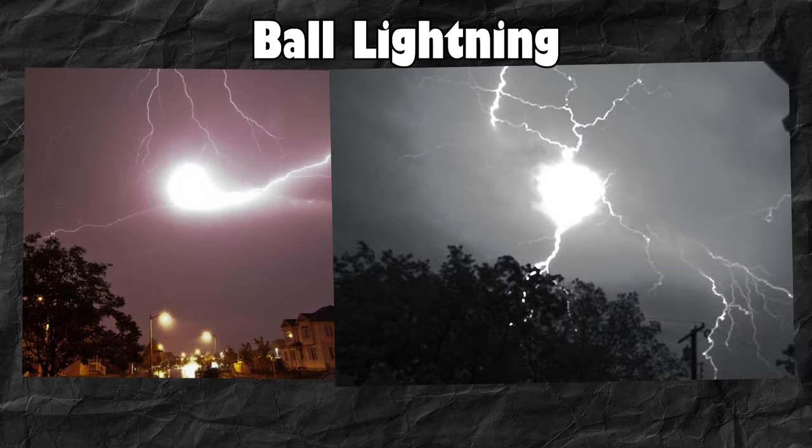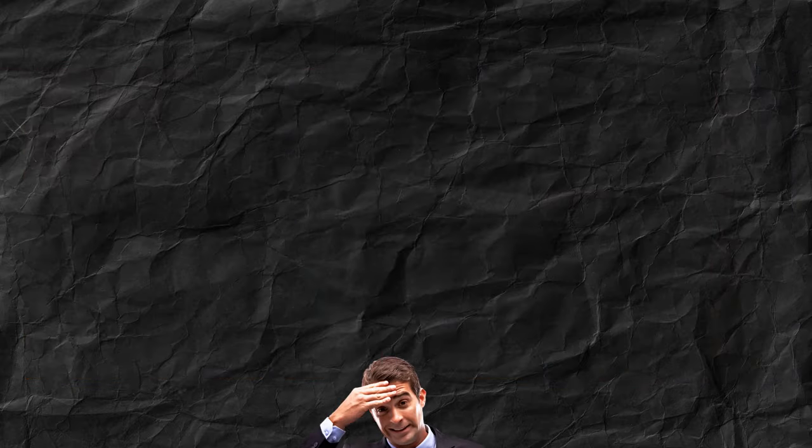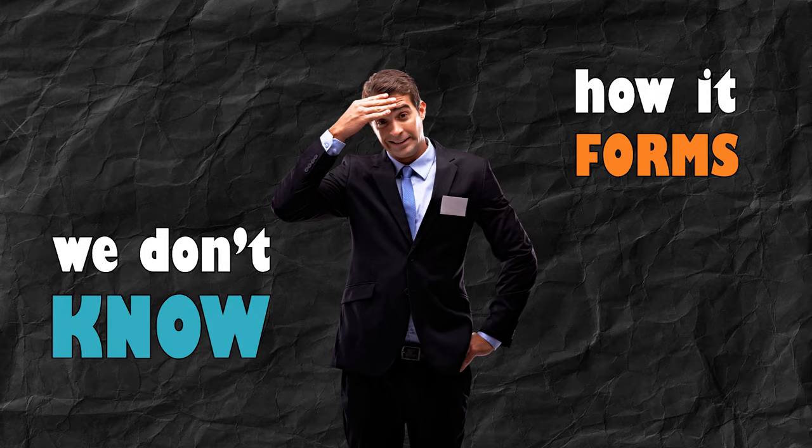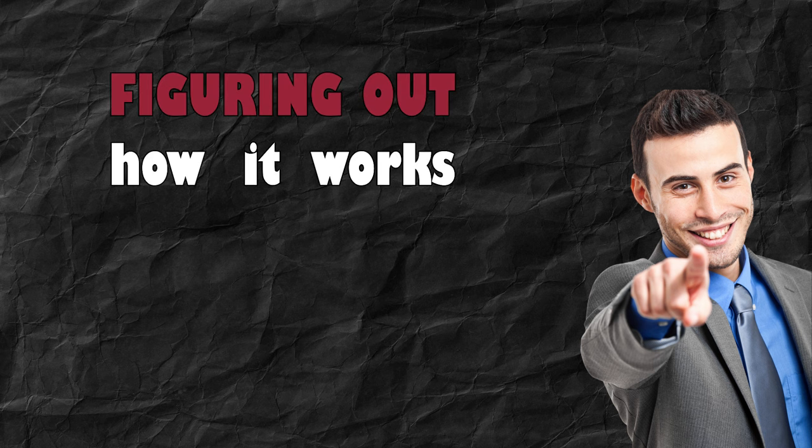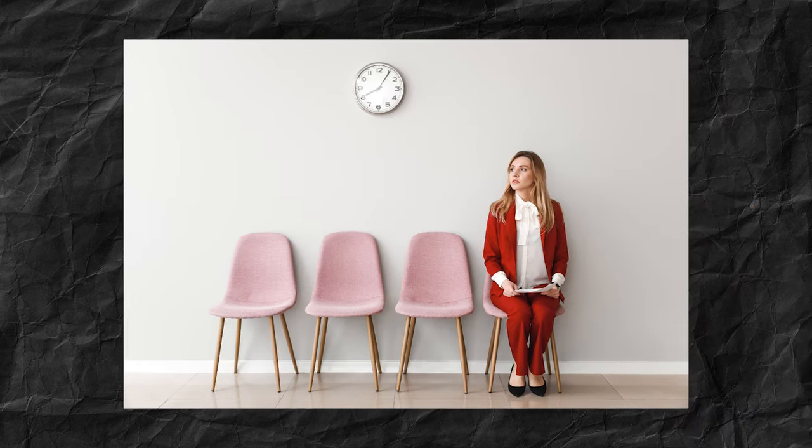This crazy thing here is called ball lightning, and it's obvious why. But sadly we don't know how it forms. There are different theories but none of them have really been confirmed so far. Unless you want to be the one figuring out how it works, we'll have to wait until someone else does.